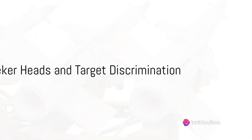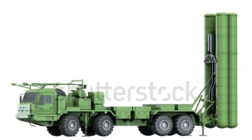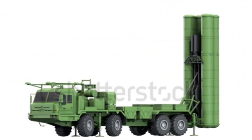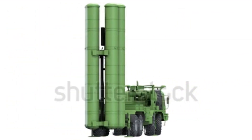The S-500's missiles are equipped with advanced seeker heads, which use complex algorithms to distinguish dangerous targets from non-threatening ones. This means the S-500 system can focus its firepower on real threats, rather than wasting resources on false alarms.